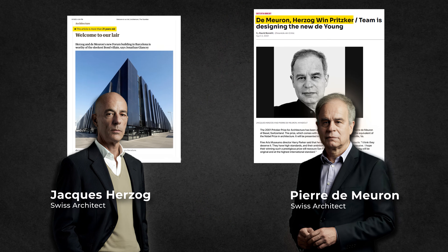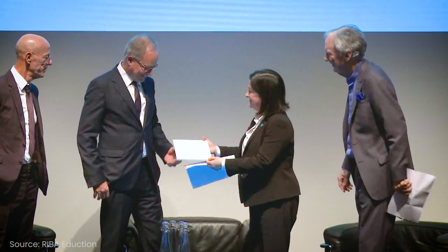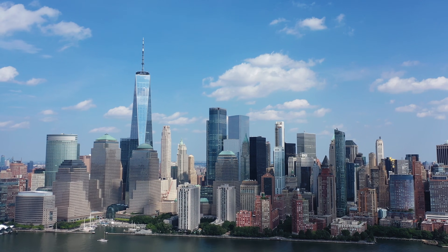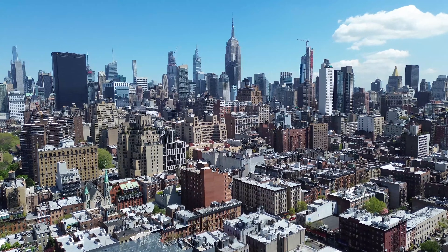Isaac didn't just stumble upon the legendary duo. Herzog and de Meuron were already internationally famous architects in the 2000s, having won the prestigious Pritzker Prize in 2001. The Swiss duo was celebrated for their innovative and artistic approach to architecture. They built the Tate Modern in London, the Allianz Arena in Munich, and the Bird's Nest Beijing National Stadium. Their legacy was global, while the one prize that had eluded them was a skyscraper in the heart of New York City.